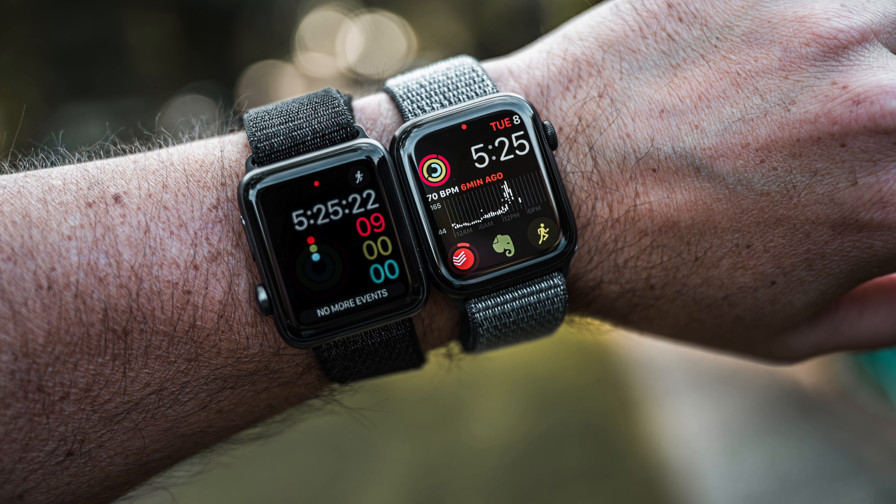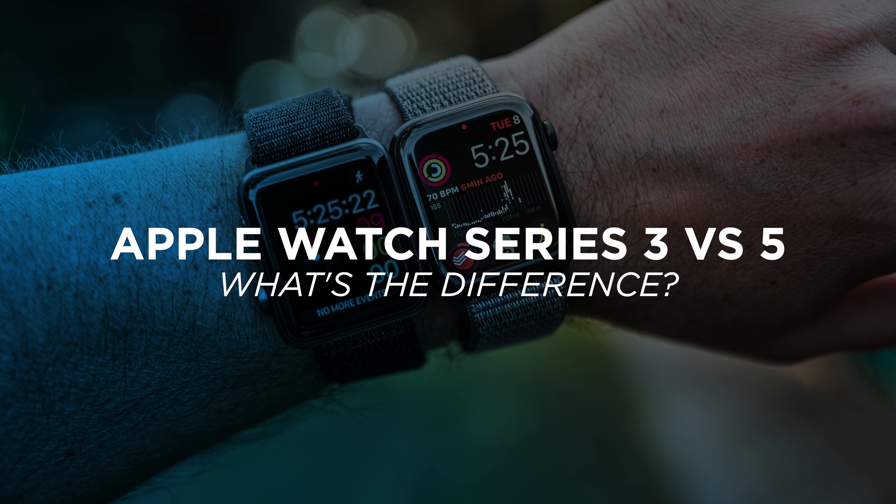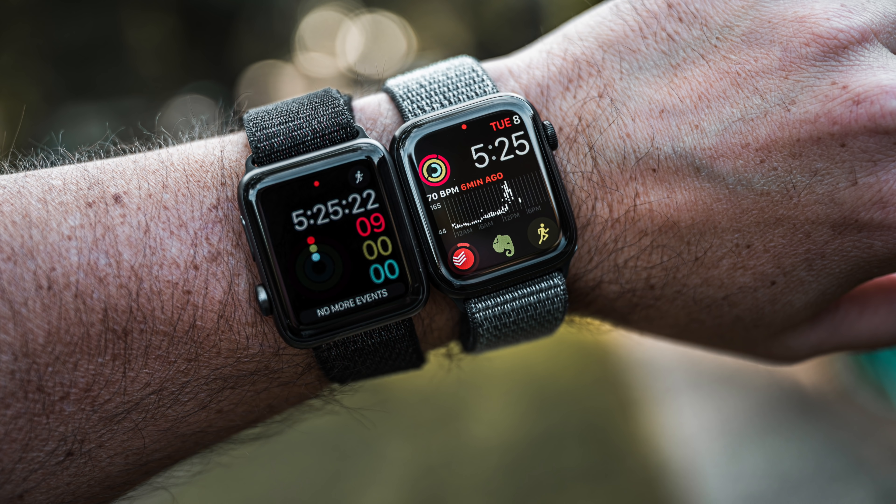Hey, what's up? It's Jared with Stata Tech. Today we're going to compare the Apple Watch Series 3 versus the Apple Watch Series 5. There are two different Apple Watches that are currently available and there's a gap in the middle with the Apple Watch 4.